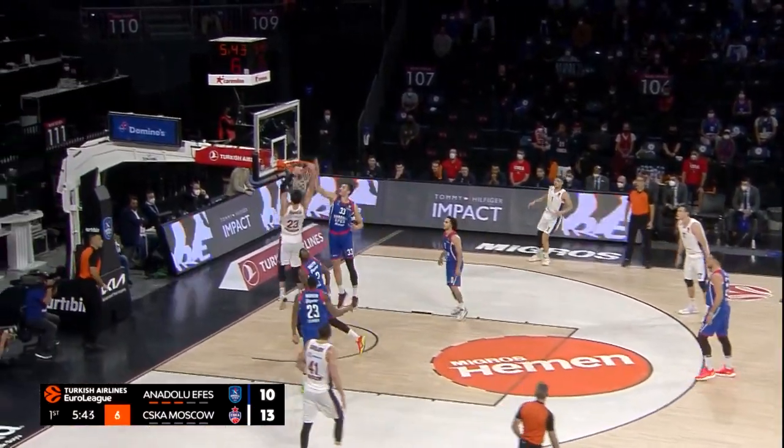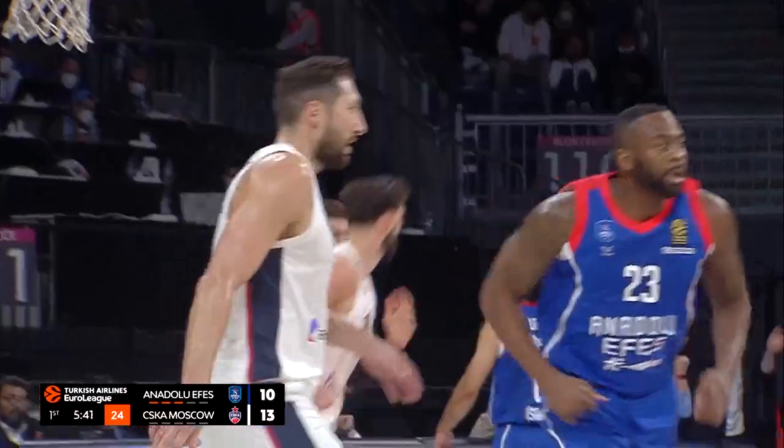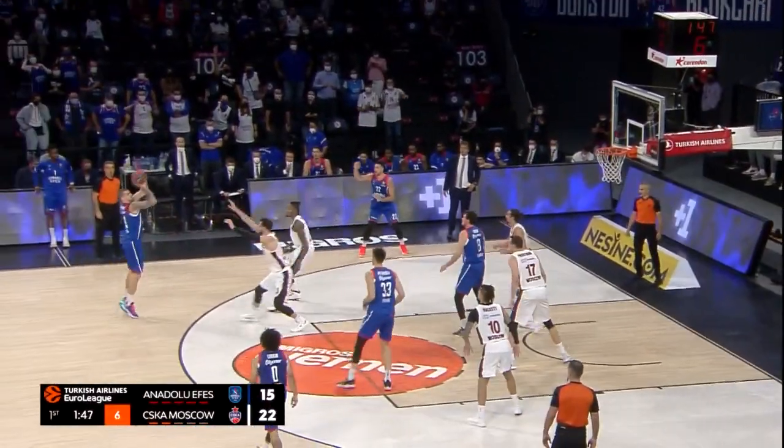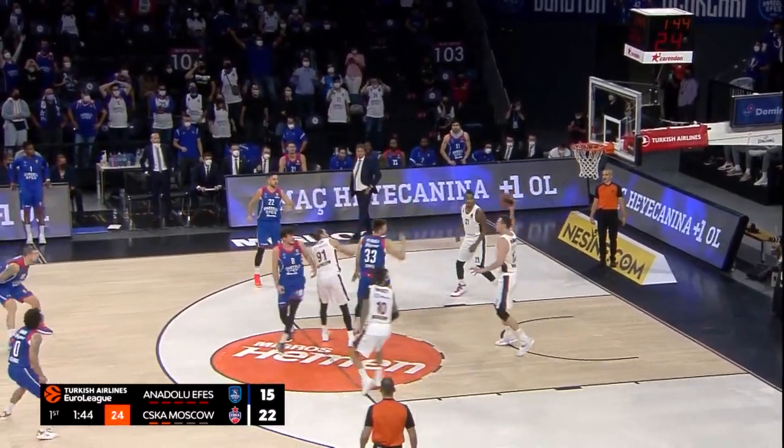Singleton defending. Shengalia sees the seam and bisects the brace of Anadolu FS Istanbul defenders to finish. Here's the drive and jam. Vukman lurking on the help, Vukman with a deep three — back iron on the shot.